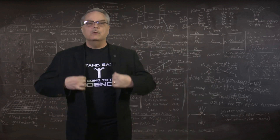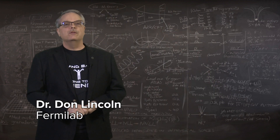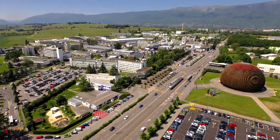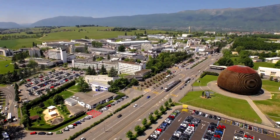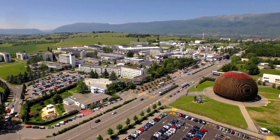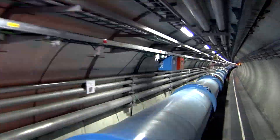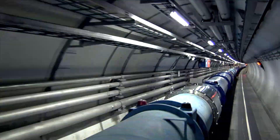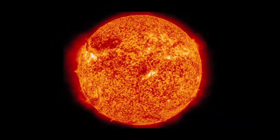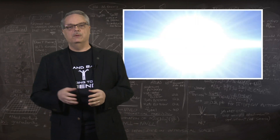Particle accelerators are among the most amazing scientific instruments ever built, and they allow us to explore the behavior of matter under unbelievable conditions. The world's highest energy particle accelerator is called the Large Hadron Collider, or LHC, and it allows physicists to collide together beams of protons to generate temperatures a hundred thousand times hotter than the center of the Sun. The last time those temperatures were common in the universe was a tenth of a trillionth of a second after the Big Bang.